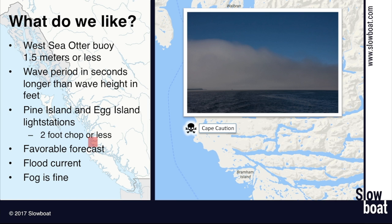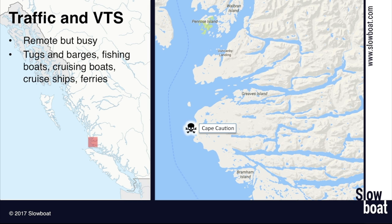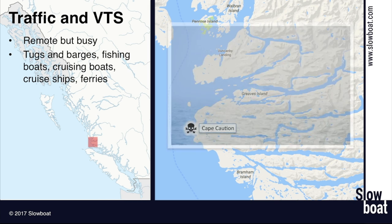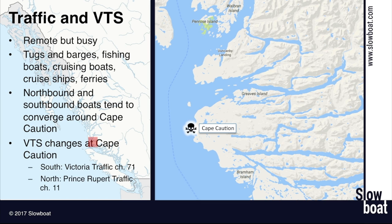Another thing to be aware of, especially in fog, are the VTS lanes and other traffic. It's remote up here but surprisingly busy — there's traffic of all types: tugs and barges, fishing boats both commercial and recreational, charter fishing boats, cruising boats, cruise ships, ferries. When the weather is good, especially if people have been waiting for a few days, everyone goes at once. The northbound and southbound traffic seems to converge right around Cape Caution, and if you've all put your waypoint as a point a mile off Cape Caution, it gets shockingly crowded. Especially in fog, you need to be paying attention to your radar and AIS. At the Cape Caution line, the VTS traffic channel shifts from Victoria traffic on channel 71 south of Cape Caution to Prince Rupert traffic on channel 11 north of Cape Caution. You'll want to make that switch on your second radio or scanning frequencies — it's handy to listen to the traffic and be made aware of commercial vessels using the area.